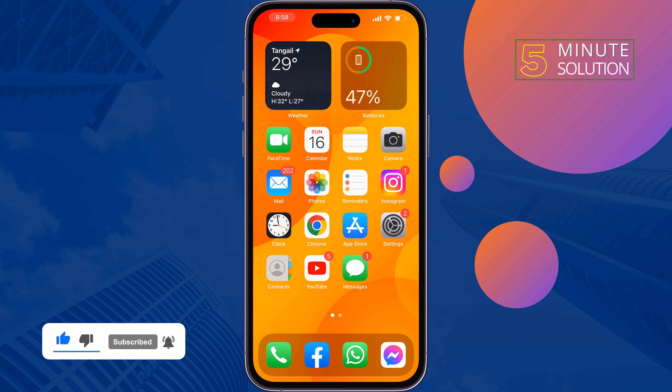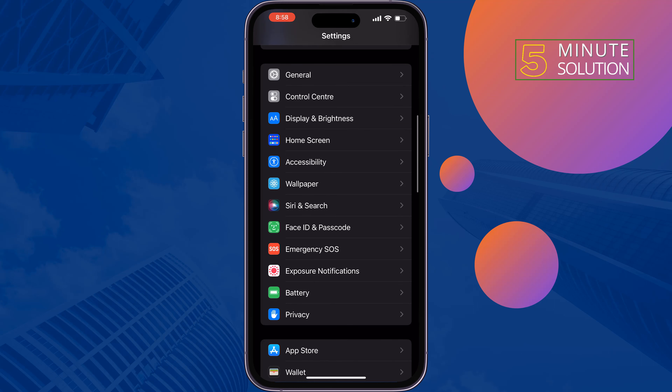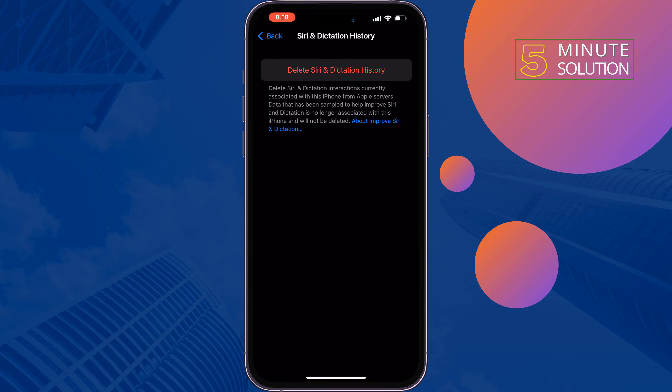The first solution is to reset Siri history. Go to Settings, scroll down, and tap on Siri and Search. Tap on Siri and Dictation History, then tap on Delete Siri and Dictation History.